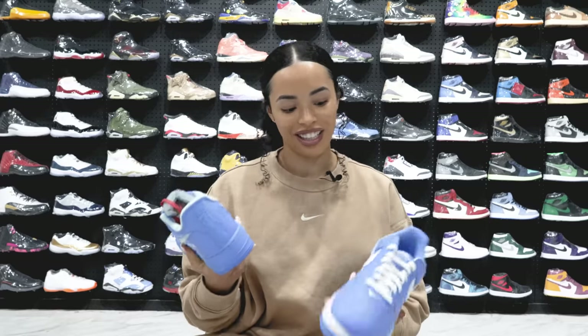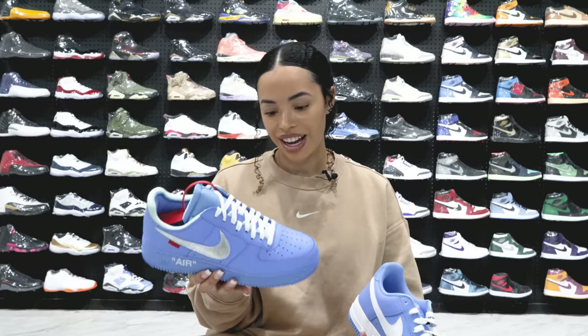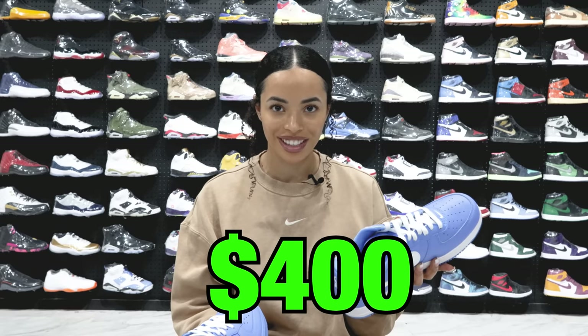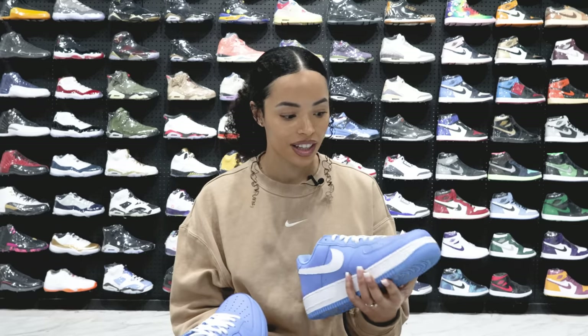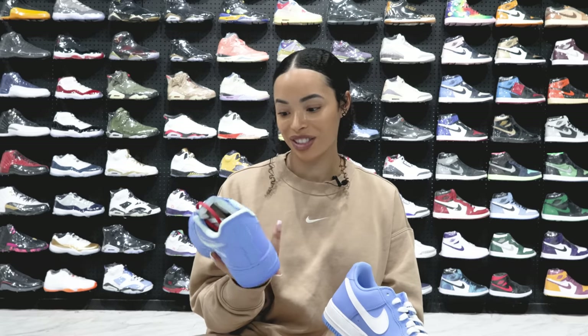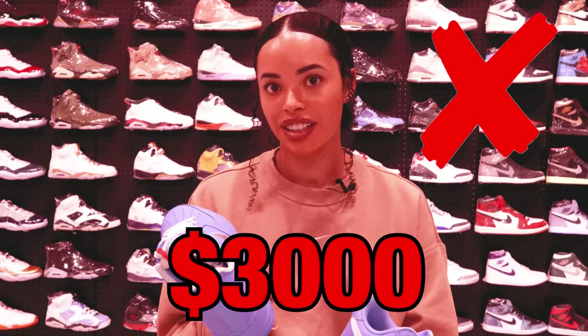You got the colorway of the month — University Blues — and then you got the MCA Off-White Air Force One. This is definitely more expensive, and I'm sure it's probably gone up since Virgil's passing, RIP. What do you think about the University Blue? Probably not that expensive for Air Force — I'm going to say $400. They're actually like $150, just over retail. Way cheaper than I thought! And the Off-White? That's going to be in the thousands range — I would say closer to $2,000. Try $3,000.